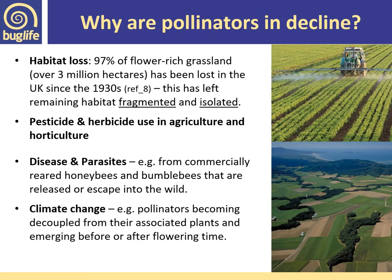On top of all that, we have climate change impacting our native pollinators. Pollinators are becoming decoupled from their associated plants, emerging before or after flowering time. Changes in climatic conditions are leading pollinators to need to move further north to find suitable conditions. We're also getting really mild winters, periods of extreme flooding or drought within spring — all impacting the health of pollinator populations.